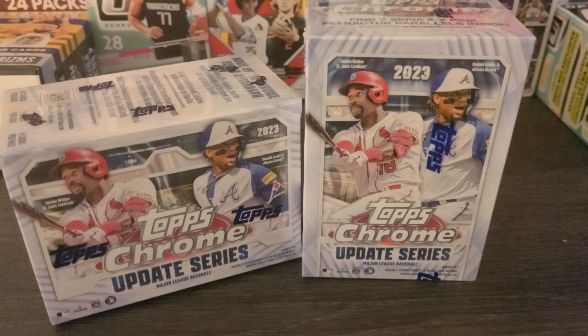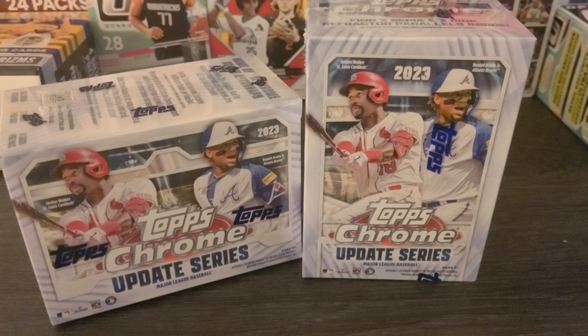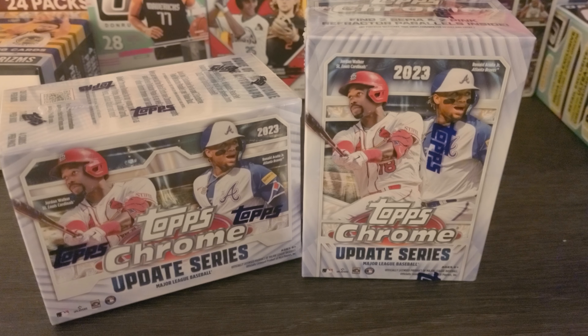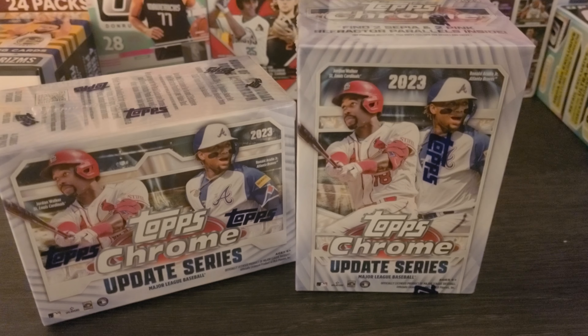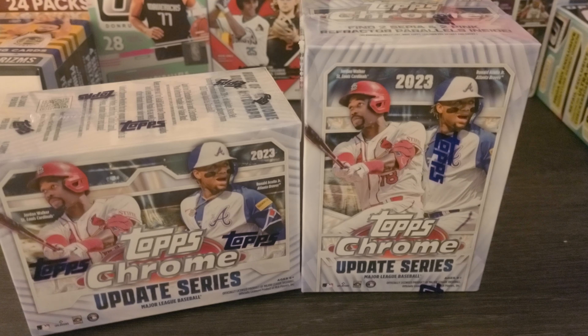Hello and welcome everyone. Benny from BennyBreaks702 here, same handle as on IG and on eBay. In typical Benny and Topps fashion, I made an order as soon as these dropped on the blaster boxes for Topps Chrome Update. I just got them.